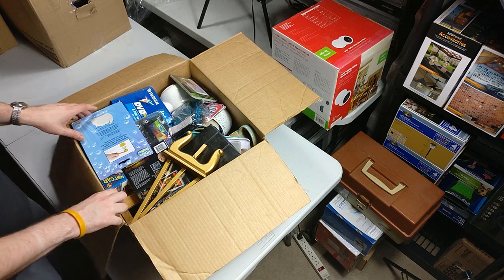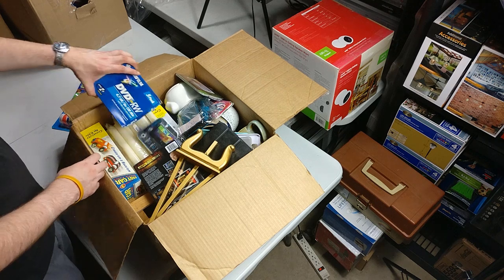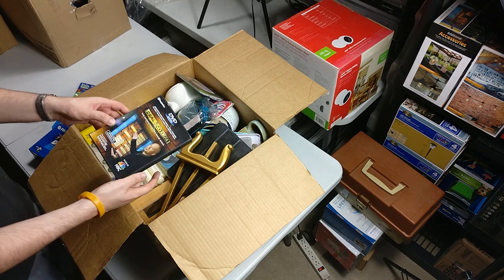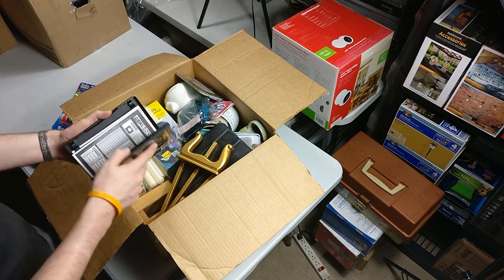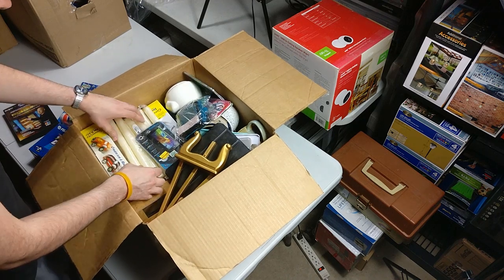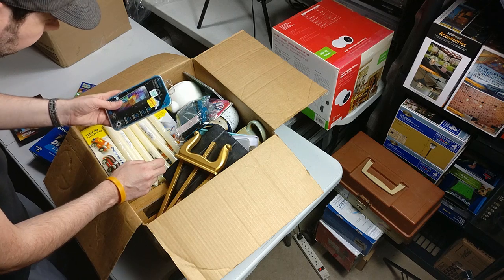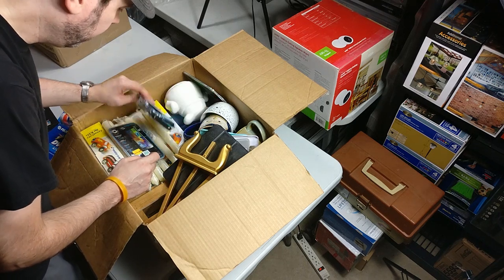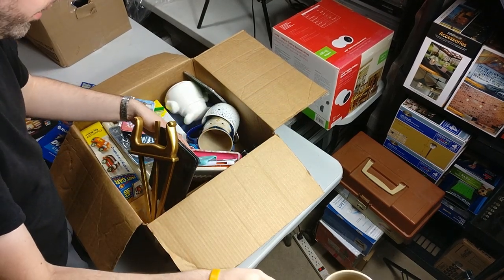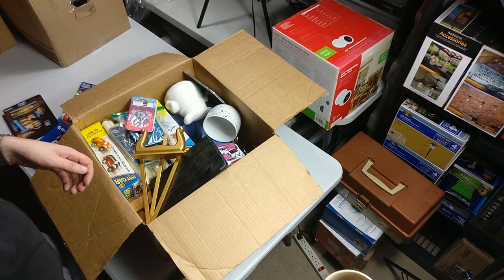We got some media — different types of stuff. Some sealed DVDs, some DVD-RWs. Here is a DVD game — it's not going to be worth anything unfortunately. One of these candles. Some cell phone protectors. More owl mugs — there's a lot of owl mugs. I might actually keep all those; I'm kind of into owls.